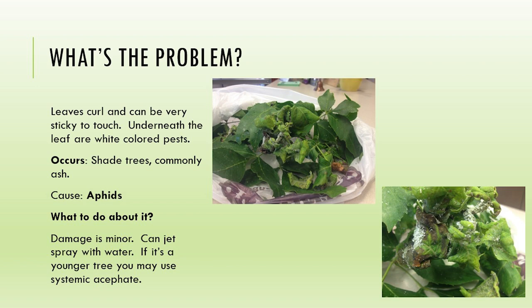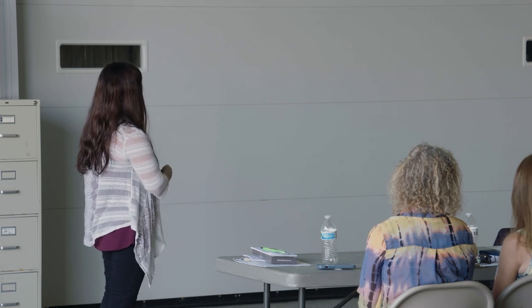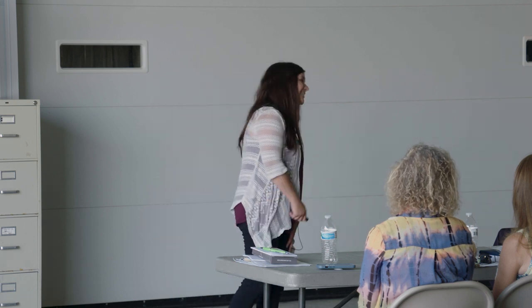These leaves that were brought into my office were really tightly curled. Sometimes they're so tightly curled you can't see underneath them, but when you open them up you'll see all this white underneath - this is aphids. They're under there sucking some of the chlorophyll and juices out of the leaves. This damage is going to be minor, but you're going to have some unappealing tightly curled leaves. For a younger tree, consider using a systemic such as acephate. But in general, if you have a large tree, tell me how you're going to spray it and get underneath the leaves - it's probably not going to happen.